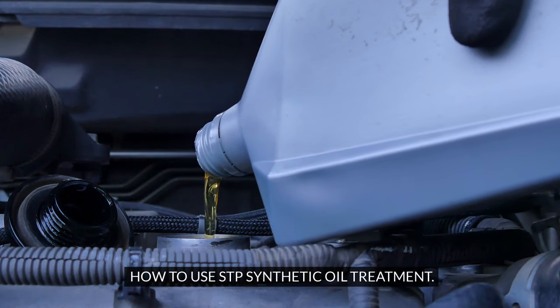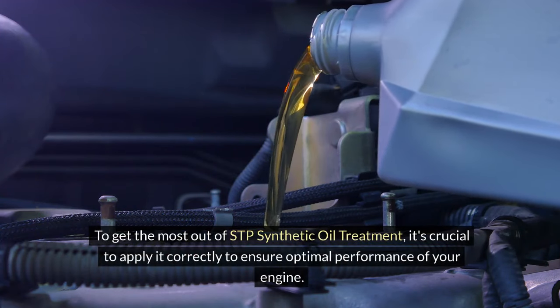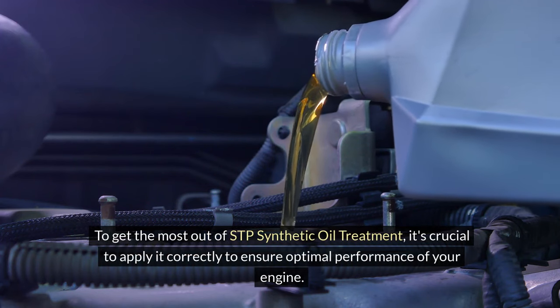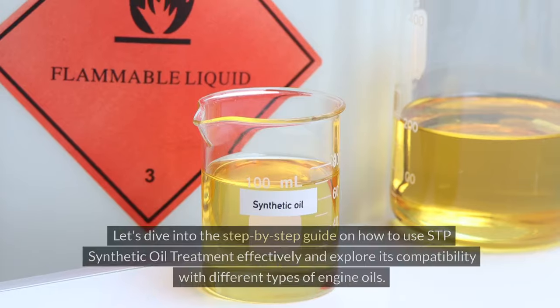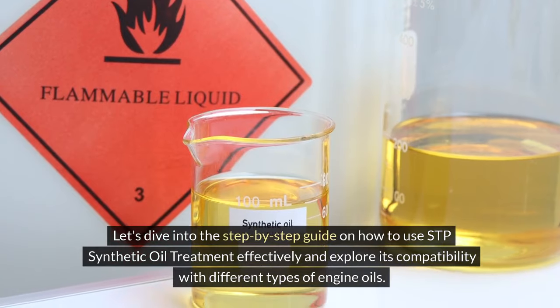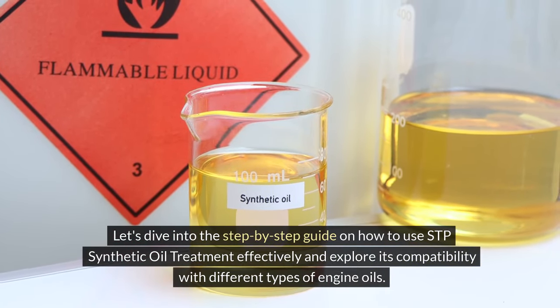Make the most of your engine's potential with this reliable and effective treatment option. How to use STP synthetic oil treatment. To get the most out of STP synthetic oil treatment, it's crucial to apply it correctly to ensure optimal performance of your engine. Let's dive into the step-by-step guide on how to use STP synthetic oil treatment effectively and explore its compatibility with different types of engine oils.